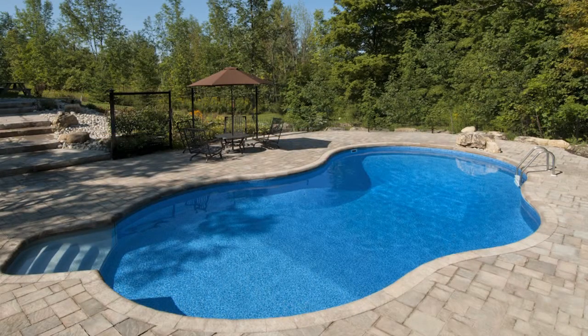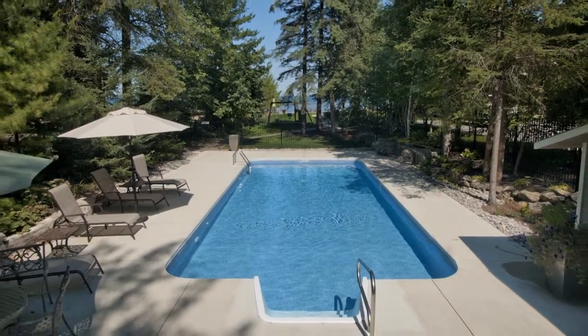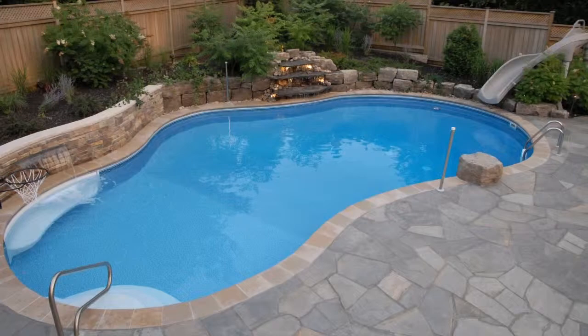Imagine lounging and having fun with the family, inviting friends for a barbecue and a dip in the water. With a Fox Pool, all you have to do is sit back and enjoy. Visit foxpoolandspalc.ca.